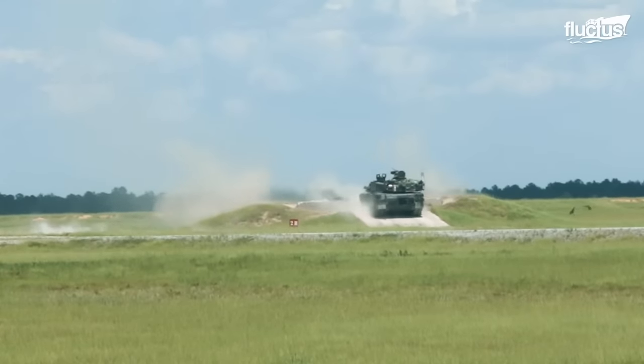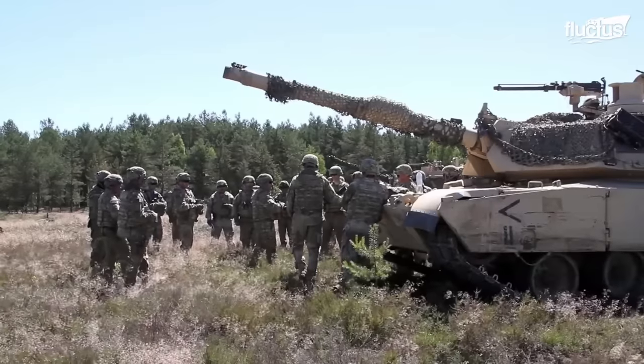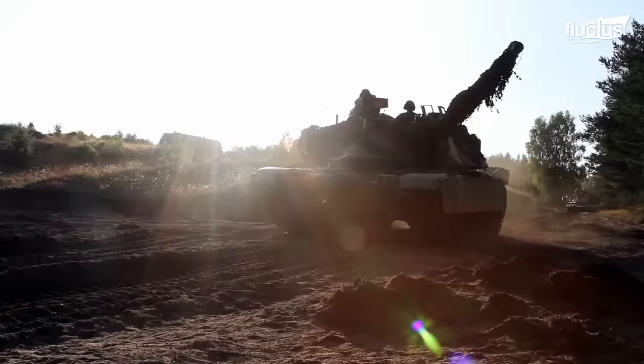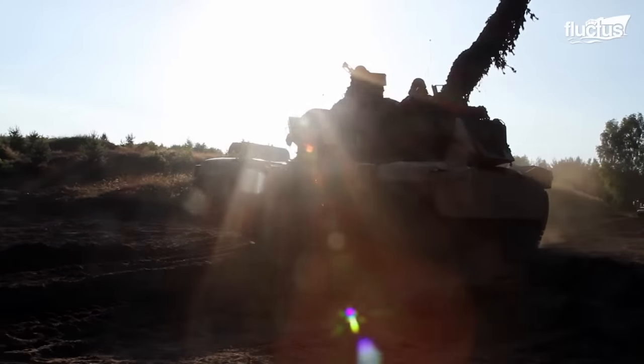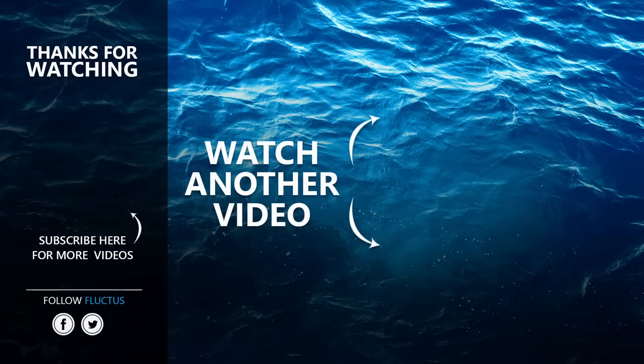The tank will continue to fulfill the Army's need for heavy armor in the coming decades as well. That's the end of this video — I hope you enjoyed it. Make sure to subscribe to this channel so you don't miss any of our new content. See you next time.